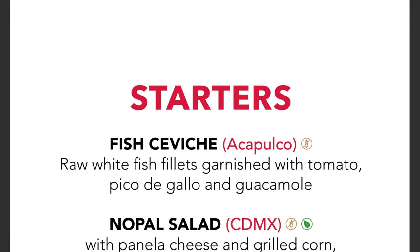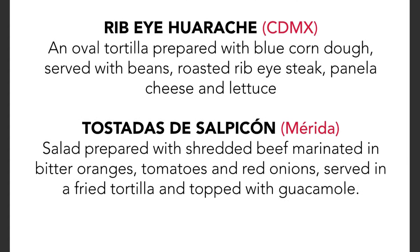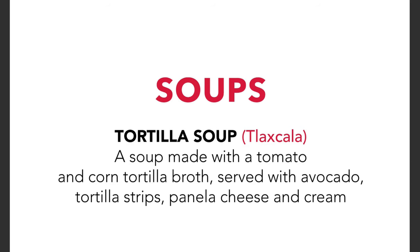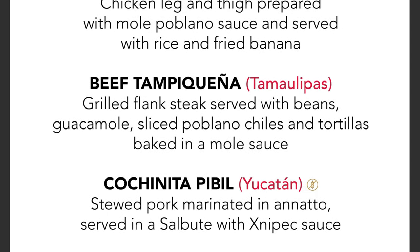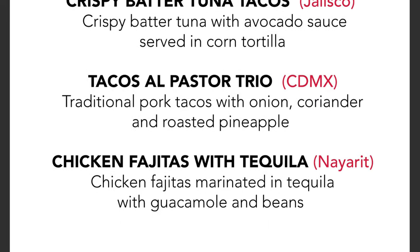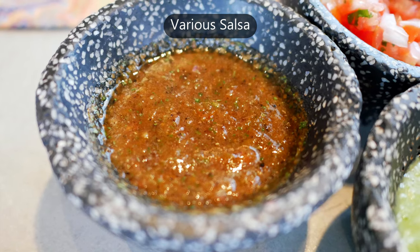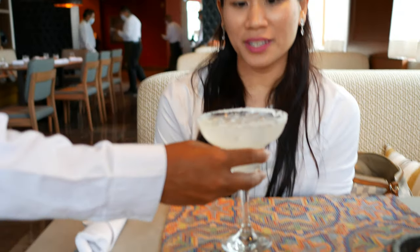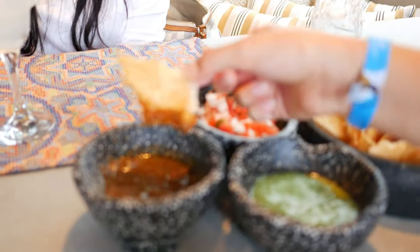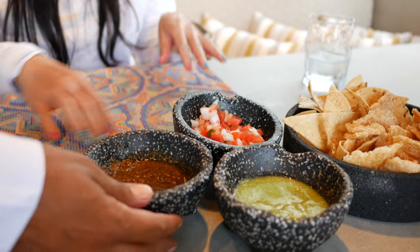First let's take a look at La Adelita, the Mexican specialty restaurant. There's Pico de Gallo — tomato and onion. It's spicy. There's a green sauce. It's medium spicy. But it's beautiful.